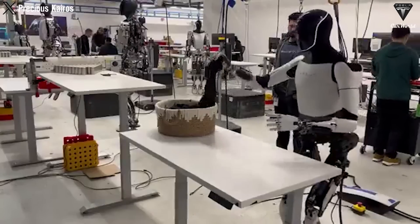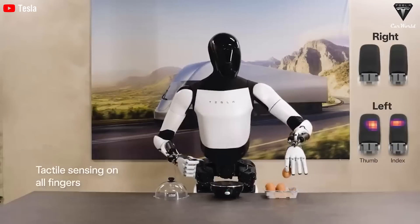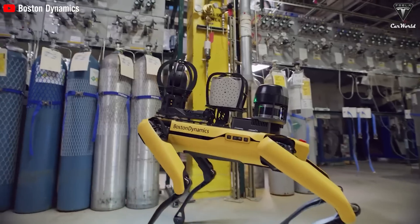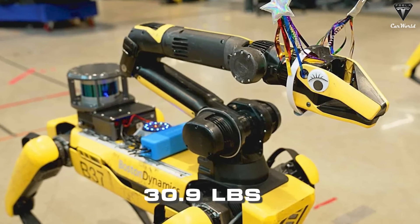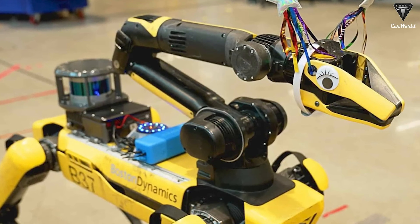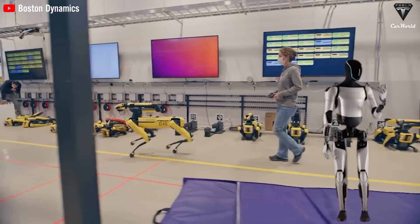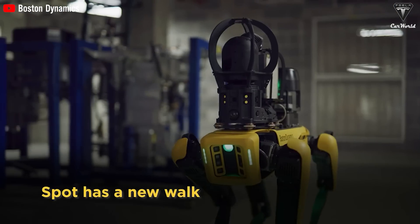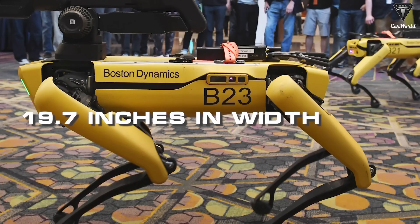Coupled with artificial intelligence, Optimus Gen 2 proudly boasts a payload capacity of up to 45 pounds, enabling it to handle various types of objects in specialized work environments. Its ability to handle and manipulate smooth objects — like holding an egg or neatly folding clothes — gives us a glimpse of Optimus's precision. On the other hand, Spot dog's impressive payload capability of 30.9 pounds is not far behind Tesla's humanoid robot.